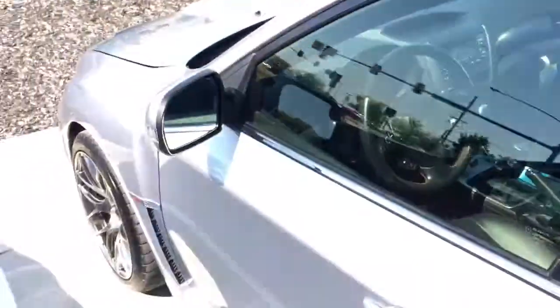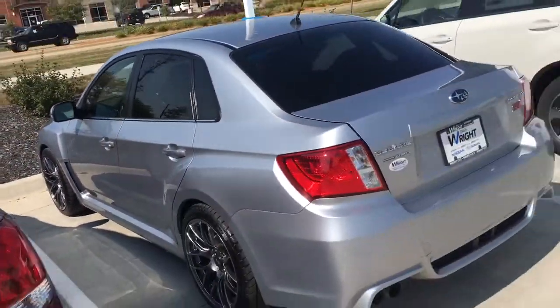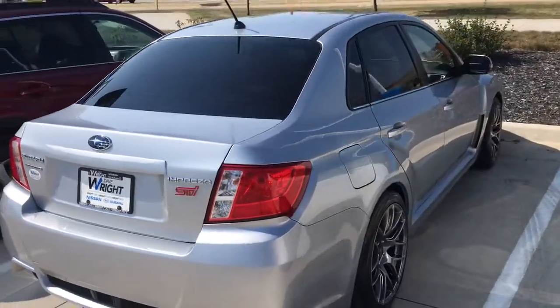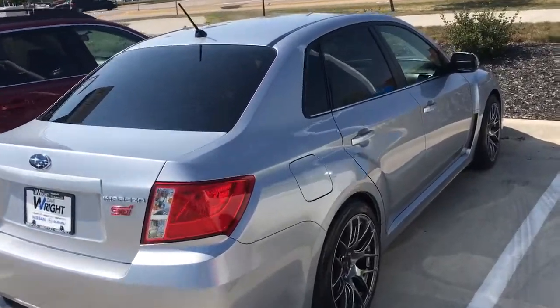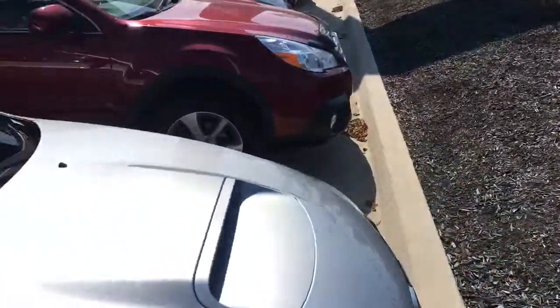The outside is also in excellent shape. Again, this is the 2013 WRX STI with only 44,000 miles. If you have any questions at all, give me a call here at 319-393-0640. This one will not last long — don't miss your chance on it.